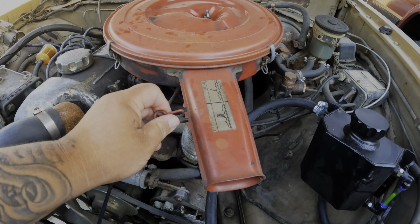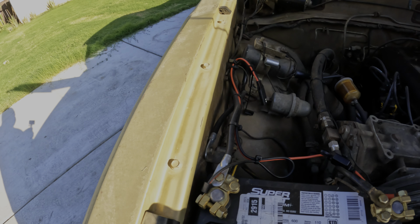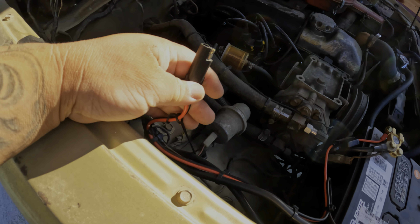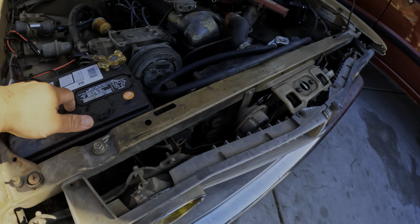It's an old school carburetor — maybe later on I might do some Weber carbs, but for now it runs good so I don't want to mess with it. And of course, you always want to add a trickle charger to your battery. When you're parking for a long time, you just hook it up to the trickle charger and it maintains the battery so you don't have to keep replacing batteries.